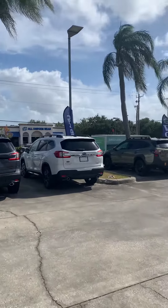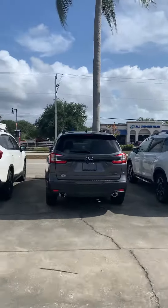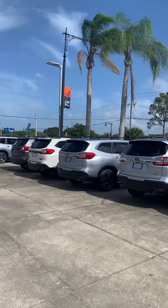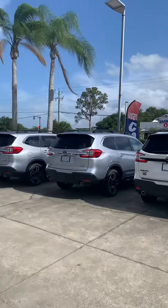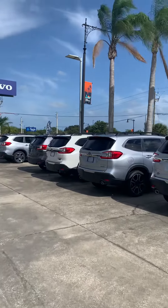Hey, this is Daniel over here at Subaru of Velber. Just wanted to make a quick video of the Subaru Ascent that we have. We have some limiteds, some onyx editions, some tourings — a little bit of everything.